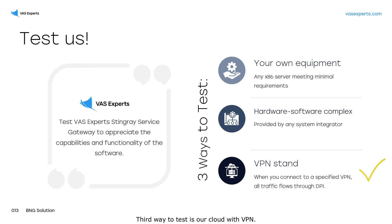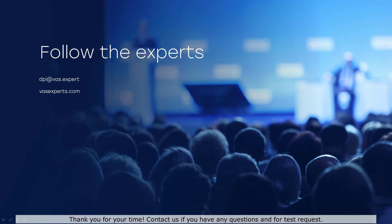The third way to test is our cloud with VPN. We offer the test for free and for a period of at least a month. Thank you for your time. Contact us if you have any questions and for a test request.